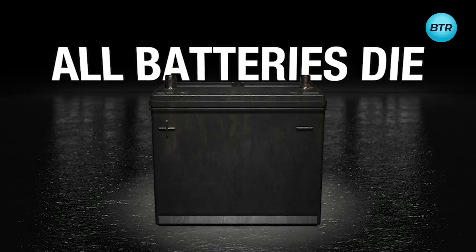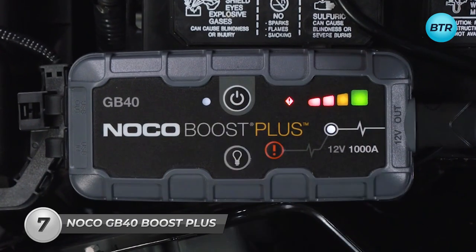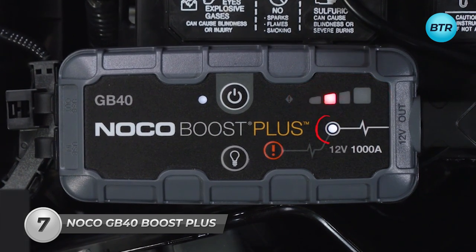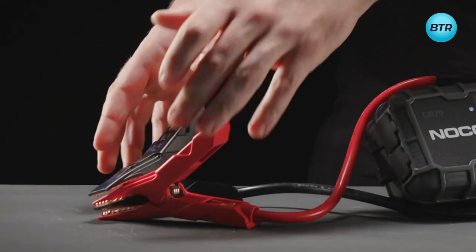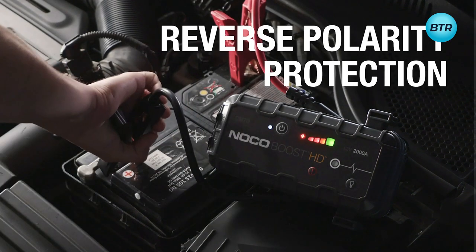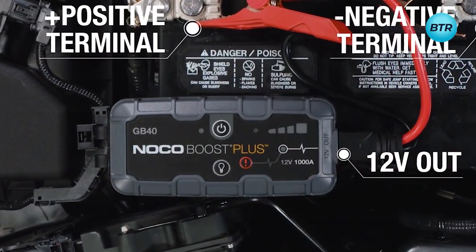Revive your dead battery in mere seconds with the powerful and compact NOCO GB40 Boost+. This device packs a punch with its 1000-amp capacity, ensuring that you always have the boost you need precisely when you need it. Its patented safety technology provides spark-proof connections, while the reverse polarity protection guarantees safe usage by anyone. The GB40 is specifically engineered to handle diesel engines up to 3 liters.